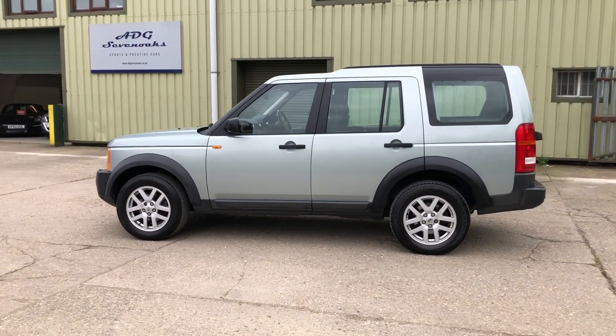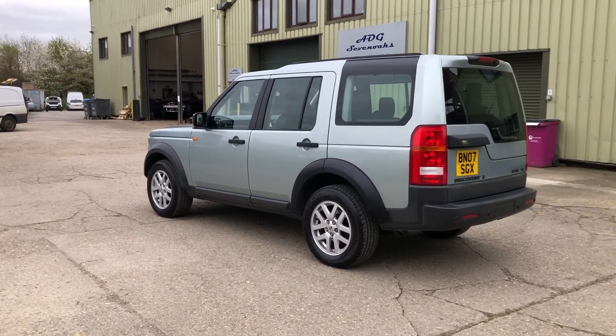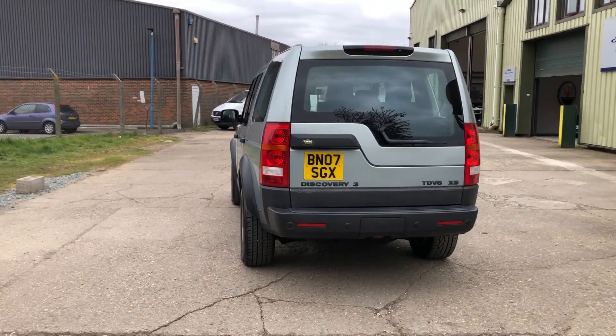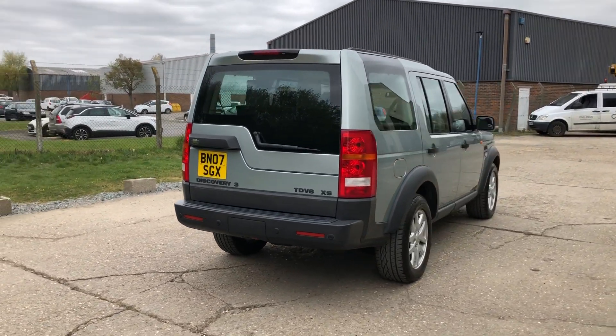Nice specification car with rear parking sensors. The car has a lovely service history, fully documented on the website. It has had the cam belt changed, I believe at about 106,000 miles. The car comes with two sets of keys.